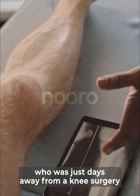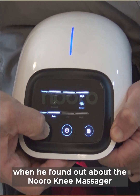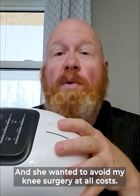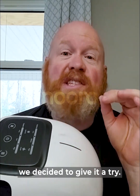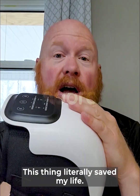Hear from Steven, who was just days away from a knee surgery when he found out about the Neuro Knee Massager. My wife saw an ad for the Neuro Knee Massager and she wanted to avoid my knee surgery at all costs. So after doing a little bit of research and seeing all the positive reviews, we decided to give it a try. Take it from me, this thing literally saved my life.